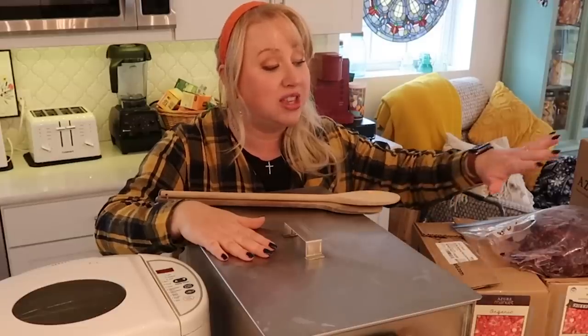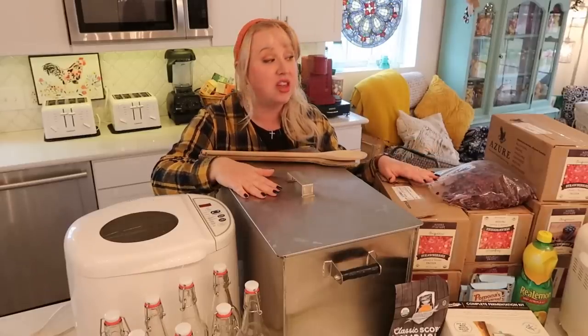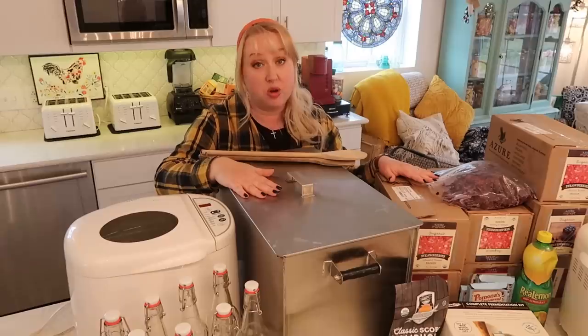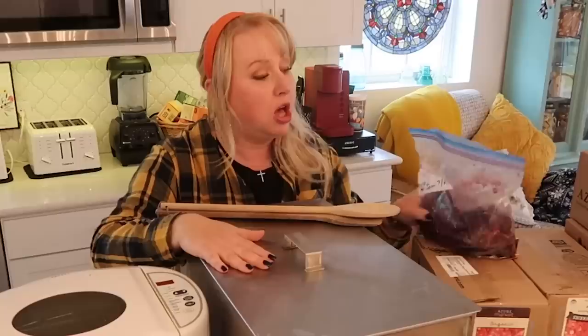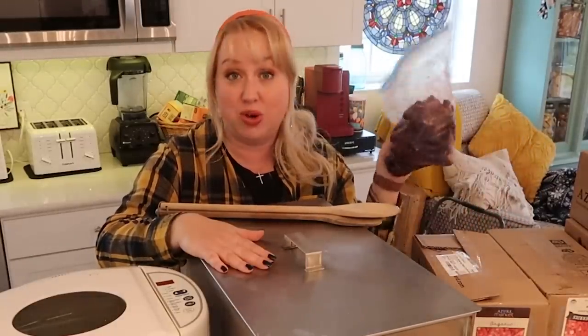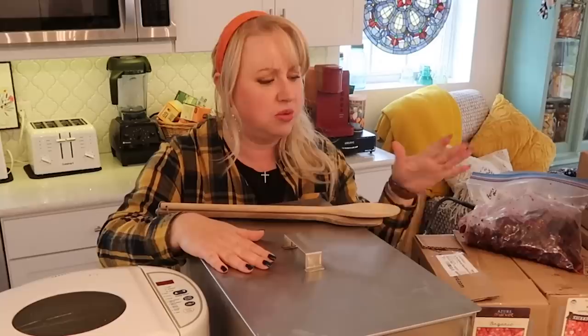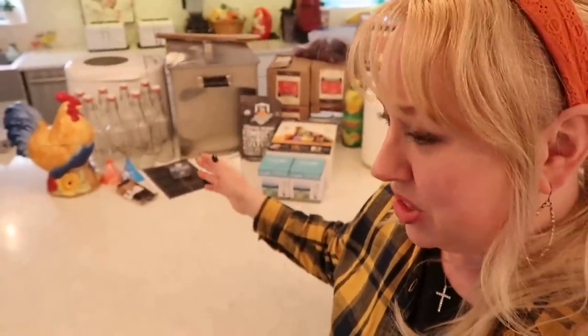We're also going to use my Amish water bath canner. We have all of these frozen fruits that we got through Azure Standard this fall that have been waiting for their homemade jam time, and today's the day. I also have a little bit of mulberries left from July 2022 that I'm going to mix in with some of these at some point.